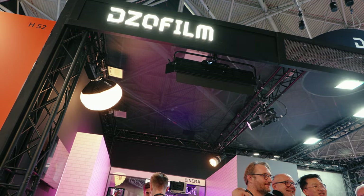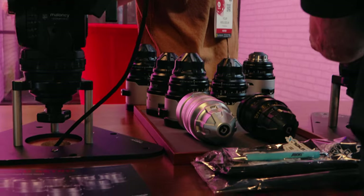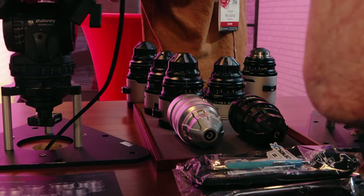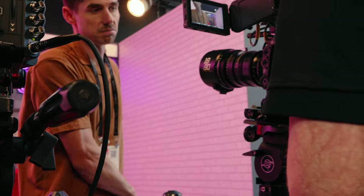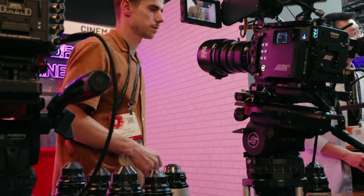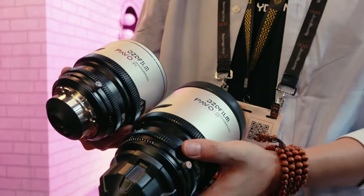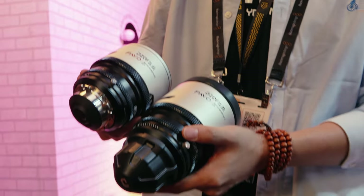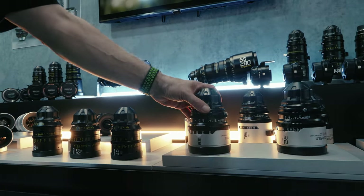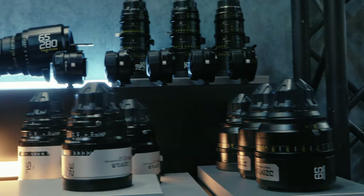Then there was DZO Film. We went to the DZO booth and checked out a couple of things — we saw the Pavel, which is a Super 35 anamorphic that covers full frame with vignetting, which was interesting. We also got to see the Genesis range of lenses, the Tangos, which were quite heavy, and a couple more lenses I got to try out.